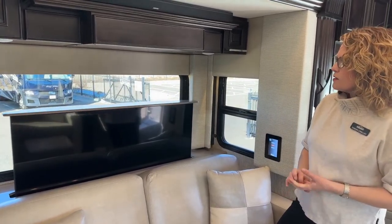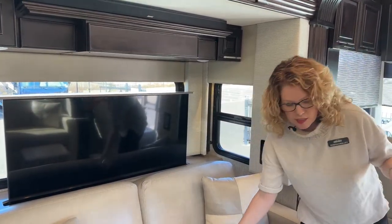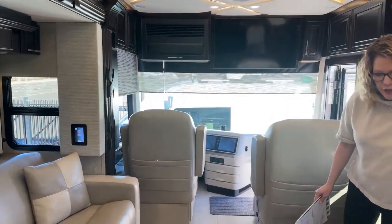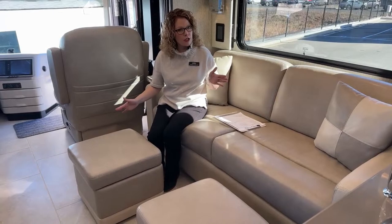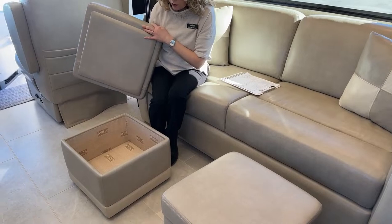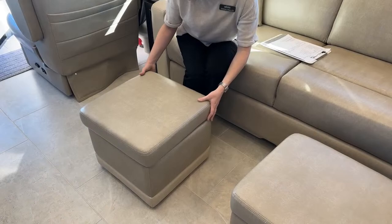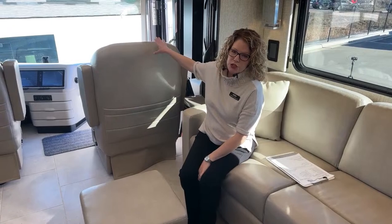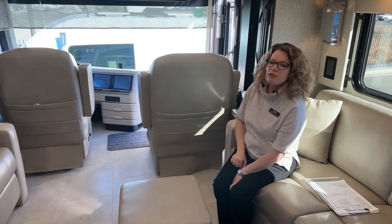When it is time to settle down and watch a show, we've got opposing sofas here that also will turn into sleepers. They did include two ottomans, which are storage ottomans as well — plenty of room for blankets or magazines, and so you can kick your feet up. These front seats, as in every diesel pusher, turn all the way around so you can include this as part of your living room area.